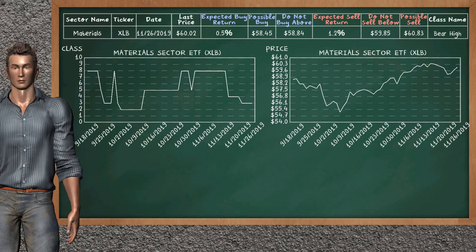Materials sector ETF belongs to the bear high class. Today, our analysis does not list it as an opportunity to buy or sell.